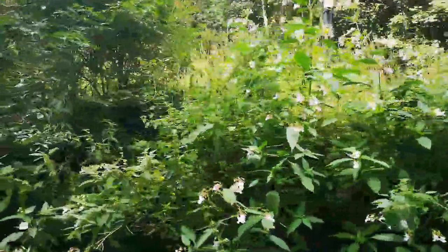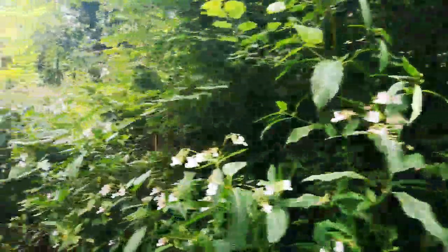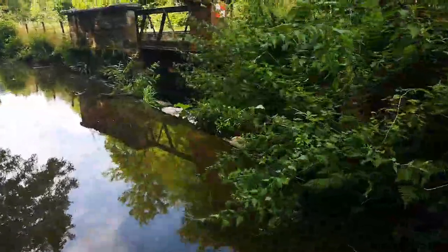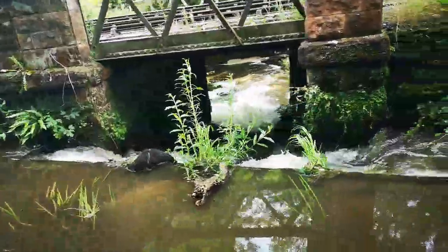Lots of Himalayan balsam here. I'm going to pick some on the way back because the seeds are nice to use.